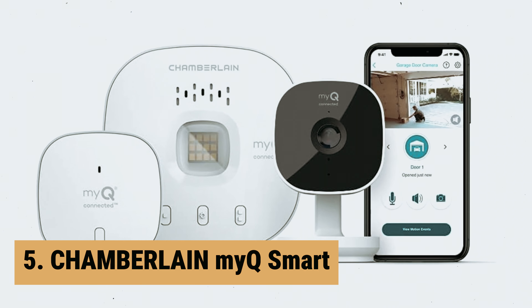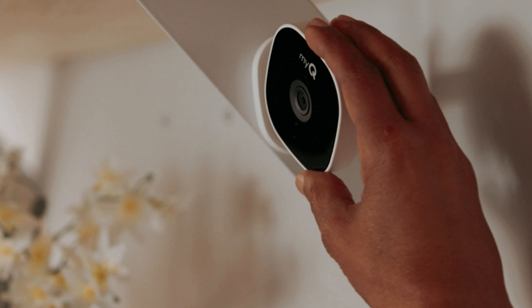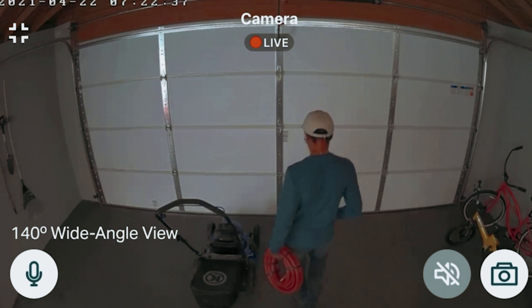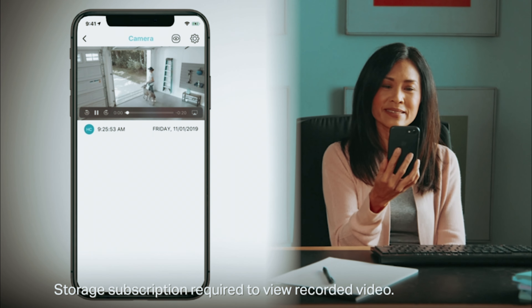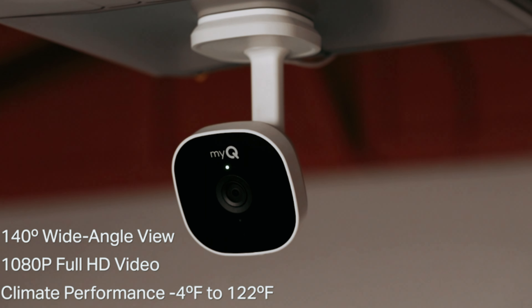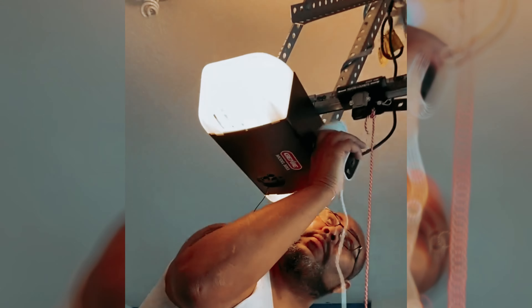At number 5 on our list is the Chamberlain MyQ Smart Garage HD Camera and Smart Garage Hub Bundle — a game-changer for anyone looking to enhance the security and convenience of their garage. This bundle includes the MyQ Smart Garage Camera, Smart Garage Control, and a door sensor, all working seamlessly together. The MyQ Smart Garage Camera is specifically designed for garage use, with high dynamic range and night vision capabilities to ensure clear and detailed footage in any lighting condition. It can be used as a standalone camera or integrated with any MyQ connected garage door opener for live or recorded video and motion notifications.